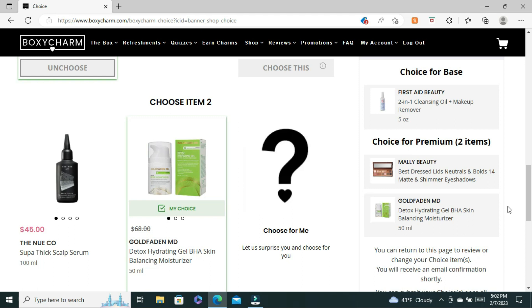Now our second set of Premium choice items — the first item was from New Coat, the Scalp Thick Super Thick Scalp Serum, or you could choose the Golden Fading MD Detox Hydrating Gel BHA Skin Balance Moisturizer. I was not happy with this set of choices because I wanted more makeup options. With two skincare or hair care items it's hard to choose. I felt like I couldn't go with the Scalp Thickening Serum because not everything works for my hair type. But I'm always looking for a moisturizer because I have dry skin, so I always keep a moisturizer on hand.